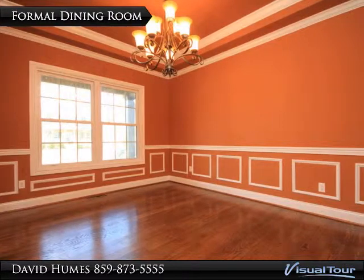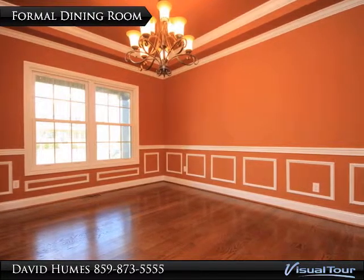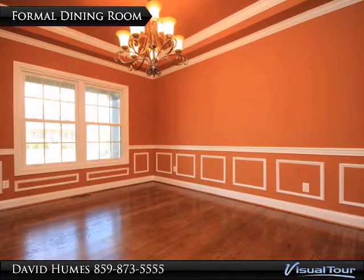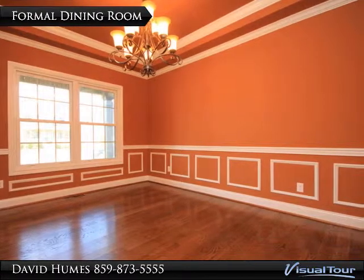The formal dining room has tray ceilings with crown molding, chair rails, and wainscoting. Choose your paint colors in the selection process.